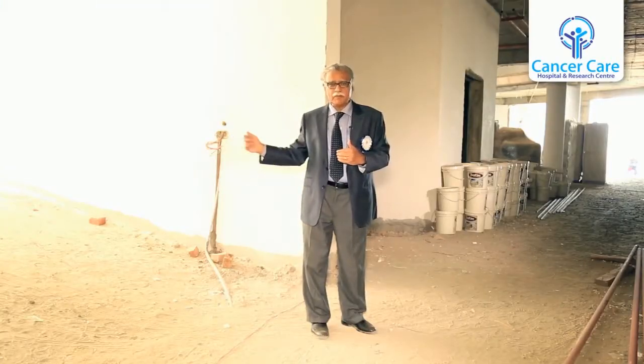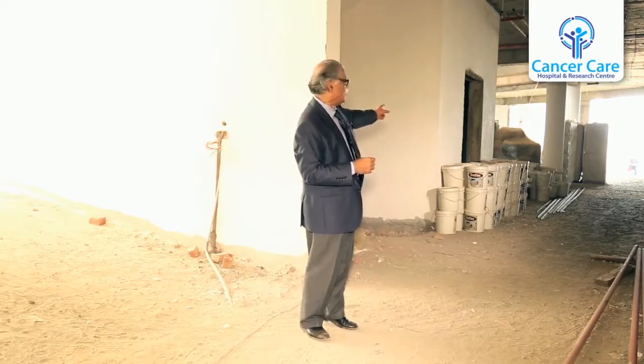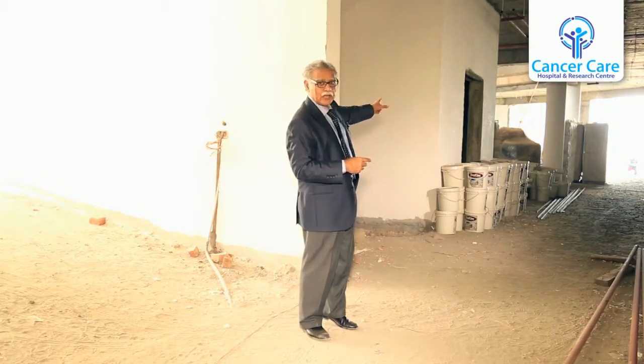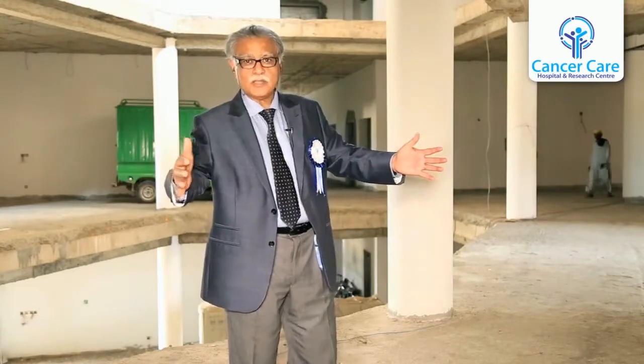We are going to the first floor of this building. To get to the first floor, patients have a lift and a staircase. Inshallah, next year our patients will be using that lift. We have come up this ramp — it's really very wide. You can see the loader vehicles coming up; you can drive up and drive down.